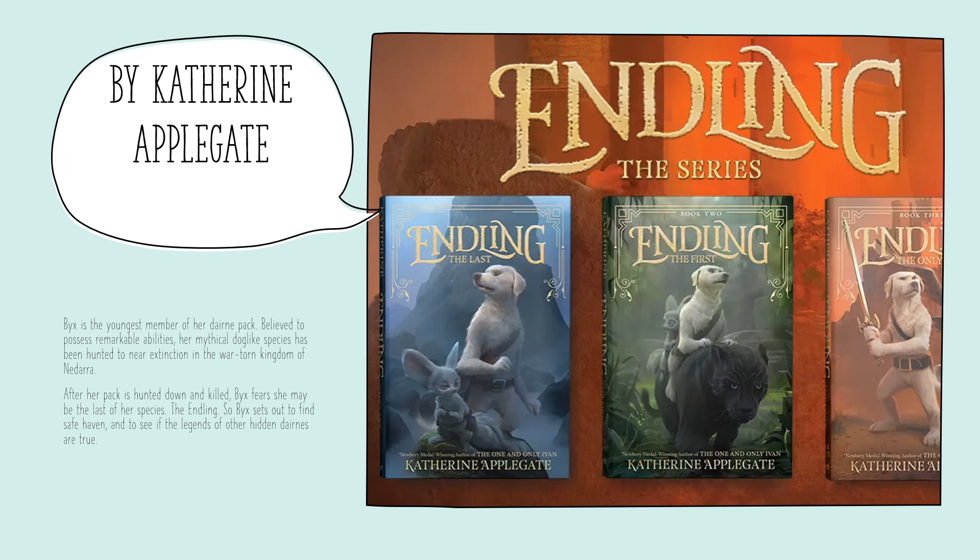Last, I have the Endling series by Katherine Applegate. This follows Bix, who is the youngest member of her pack. Her pack is believed to have remarkable abilities, but they end up being hunted down and she thinks she's the last one. She sets off on an adventure to find a safe haven and see if the legends of other hidden Dairens are true. Anyone who likes series that have animals as the main characters and likes adventure is going to enjoy the Endling series.